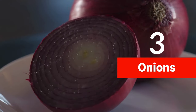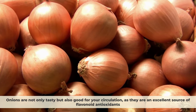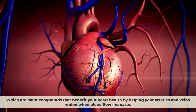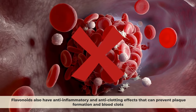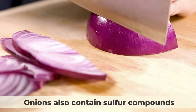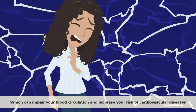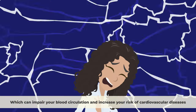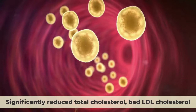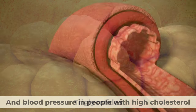Number three: onions. Onions are an excellent source of flavonoid antioxidants, which are plant compounds that help your arteries and veins widen when blood flow increases. Flavonoids also have anti-inflammatory and anti-clotting effects that can prevent plaque formation and blood clots. Onions also contain sulfur compounds that can lower cholesterol and blood pressure. A study published in the Journal of Nutrition found that eating one onion per day for eight weeks significantly reduced total cholesterol, bad LDL cholesterol, triglycerides, and blood pressure in people with high cholesterol.